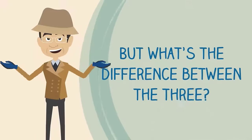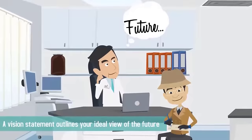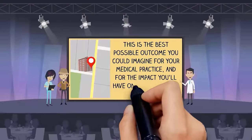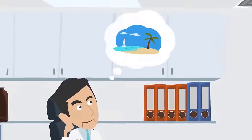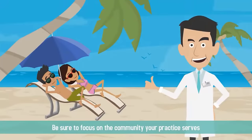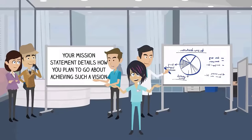But what's the difference between the three? A vision statement outlines your ideal view of the future — the best possible outcome you could imagine for your medical practice and for the impact you'll have on the community at large. Think of your vision statement as your dream for a better world, and be sure to focus on the community your practice serves.